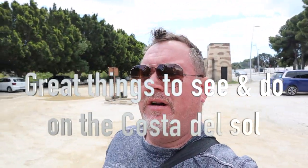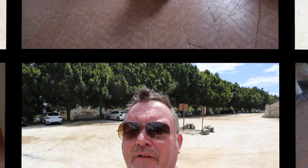Welcome back to the channel, this is the Bridgeways Costa del Sol and we are here to shoot another episode of cool and great things to see and do on the Costa del Sol. Today we're in Torremolinos at the Crocodile Park. We've got our grandson James with us, me and my wife. I'm going to show you the Crocodile Park, so let's get in and have a look at it.